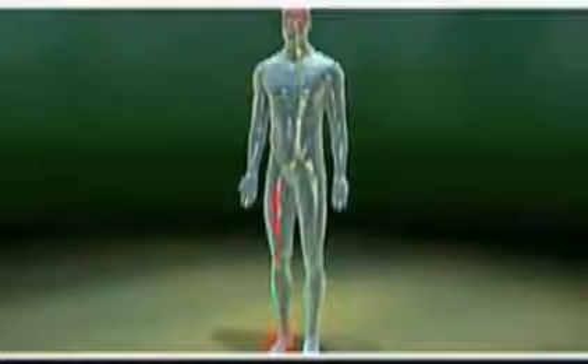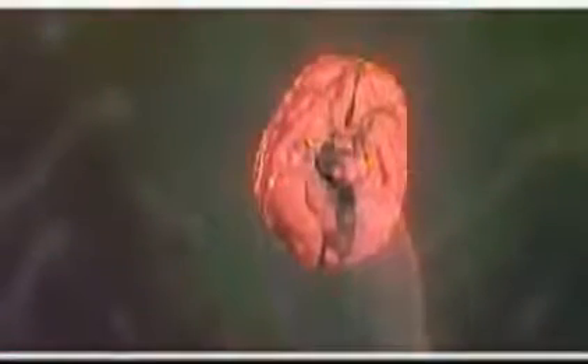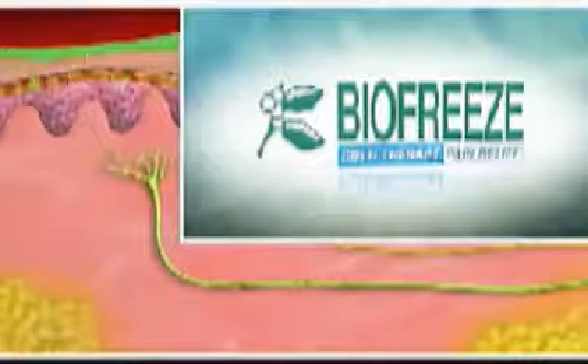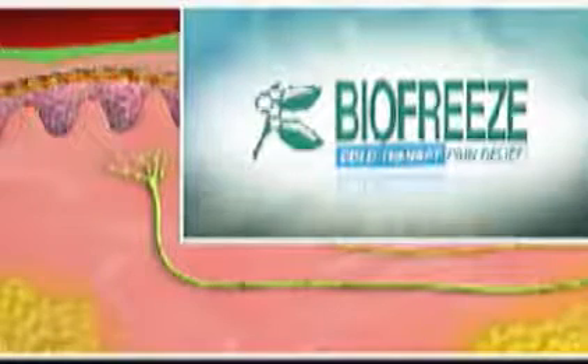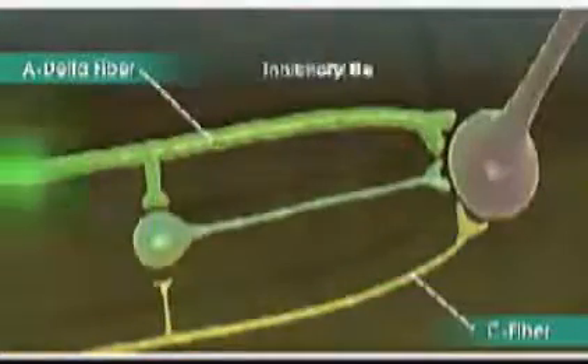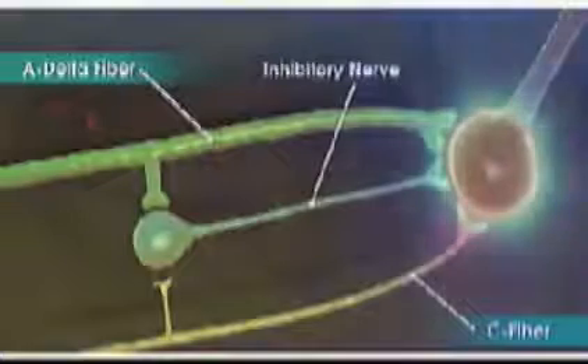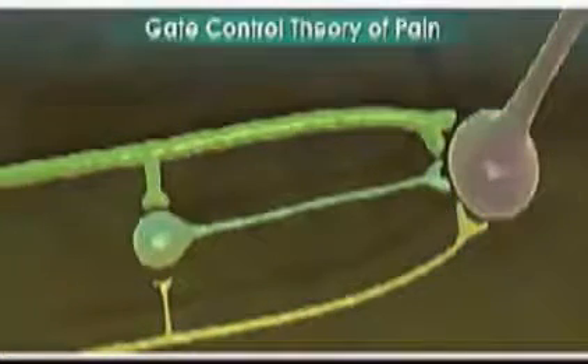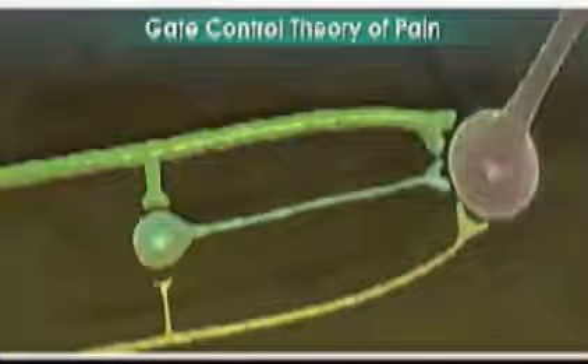When a pain signal reaches the spinal cord from the C fiber, the signal stimulates another neuron, which carries the signal up the spinal cord to the brain, where it is perceived as pain. However, when a topical analgesic such as BioFreeze is applied over a painful area, another sensation is sent along the A-delta fiber nerve. The A-delta fiber then stimulates an inhibitory nerve that blocks the painful C fiber signal from reaching the brain. As a result, the perception of pain is blocked. This process has become known as the gate control theory of pain, which is thought to be one of the pain control mechanisms of counter-irritants such as BioFreeze.